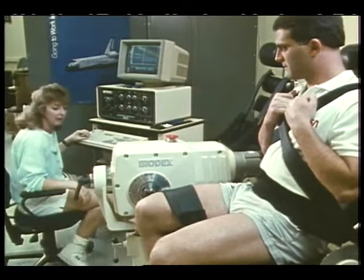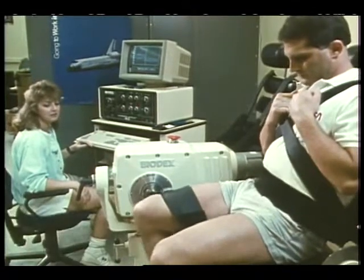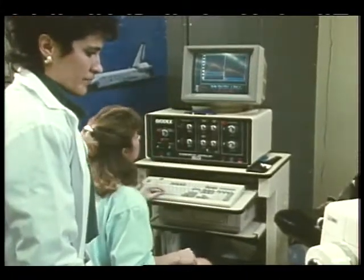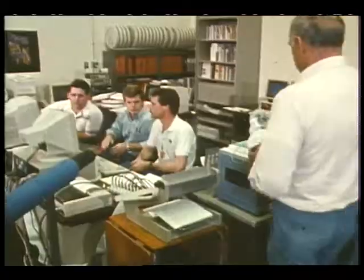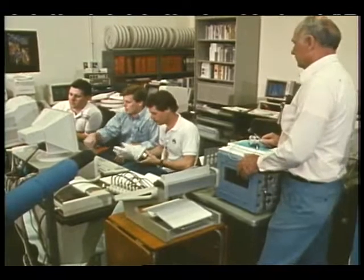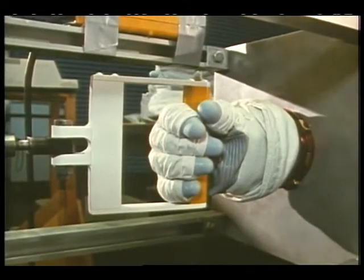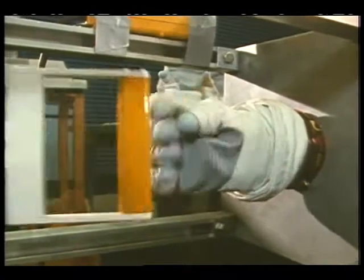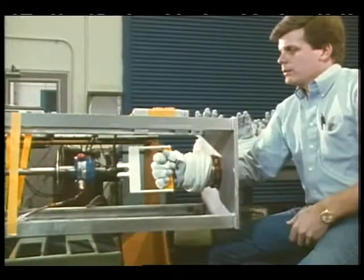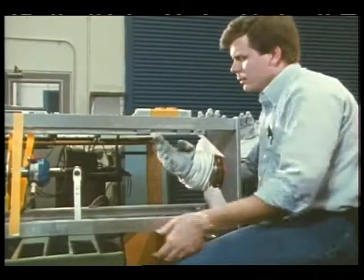The Exercise Physiology Lab is developing individualized exercise programs or prescriptions for crew members. This lab is also evaluating the effectiveness of exercise programs in preventing or minimizing deconditioning. The Anthropometry and Biomechanics Lab is evaluating and establishing the biomechanical effectiveness of exercise equipment, helping determine how well the human body interacts with the equipment in zero gravity. Development of the biomechanical requirements for intravehicular and extravehicular activities is also done in this lab.